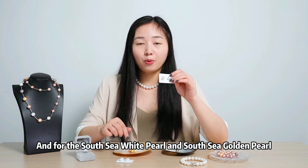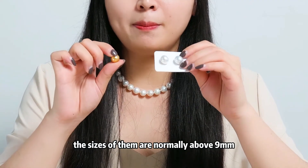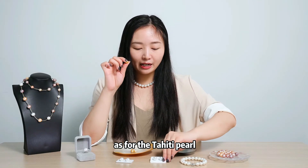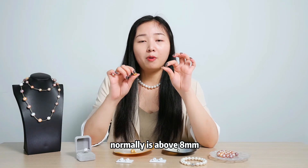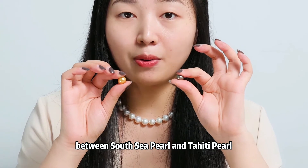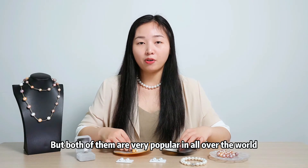For the South Sea white pearl and the South Sea gold pearl, the sizes are normally above 9mm. As for the Tahiti pearls, the size is slightly smaller, normally around 8mm. You can see the difference between South Sea pearls and Tahiti pearls, but both of them are very popular all over the world.